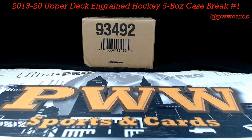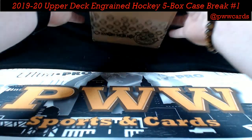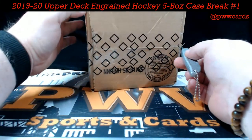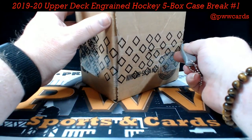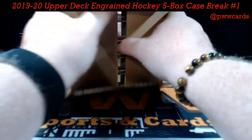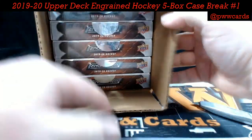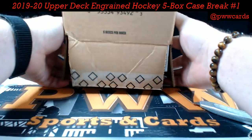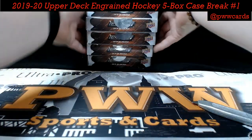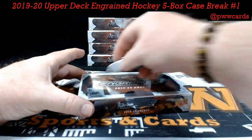Good evening and welcome to Prestige Worldwide. It is Sunday, July 12, 2020. We've got a 2019-20 Upper Deck Ingrained Hockey five-box case break number one. Excited to get this Ingrained going. As always, if you like signature confirmation, shipping insurance, or one-touch on your cards, please check that out through the store at pwwcards.com. Good luck to everybody on the break.